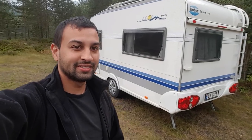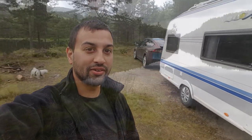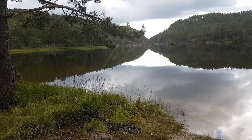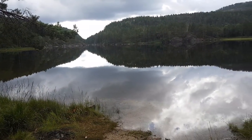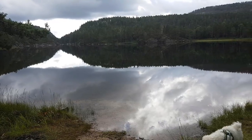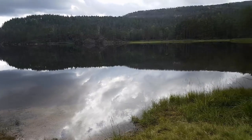Good morning! This is where we camped for the night — we arrived here around two o'clock in the night, so we had a little drive. Look at these surroundings. There's nothing better than sitting inside there looking out the window and eating breakfast. It's just lovely.